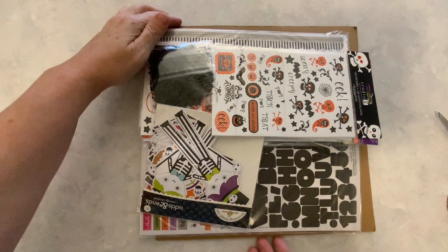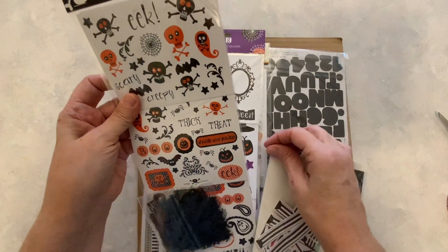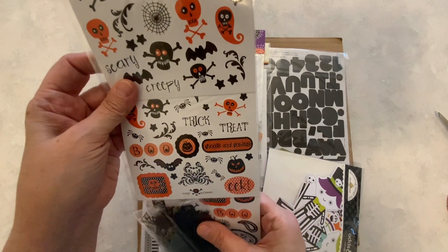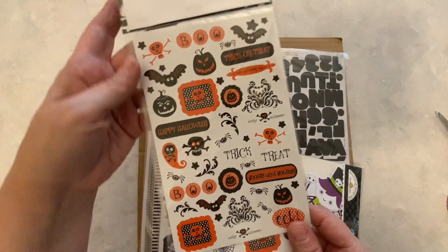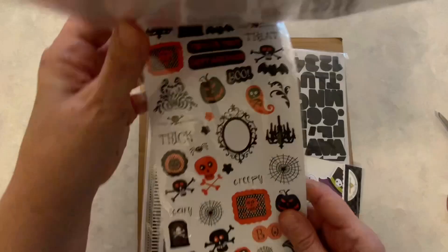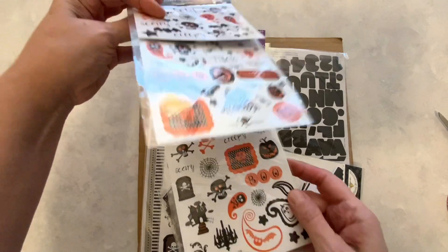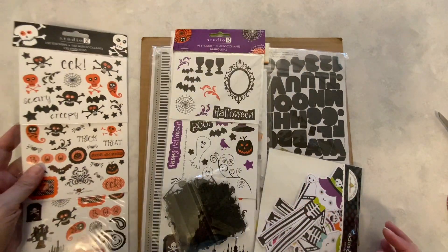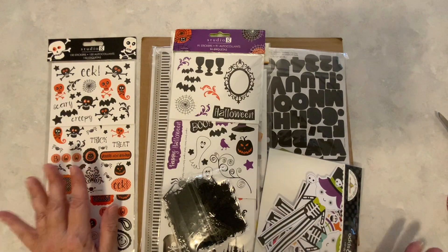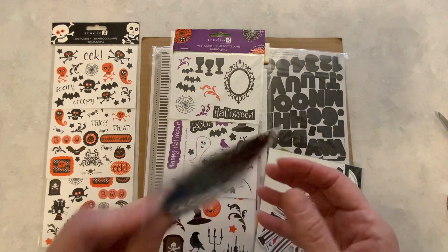I am liking what I'm seeing so far. So here we have 150 stickers, Studio G, and here are the Halloween stickers. I'm happy with these. I think they're pretty cool. So here we have Studio G 150 stickers. They said they offered these items for sale throughout the year or around Halloween time.